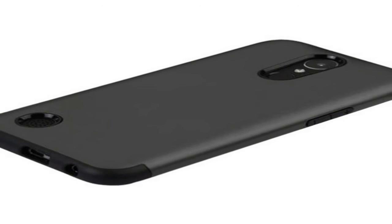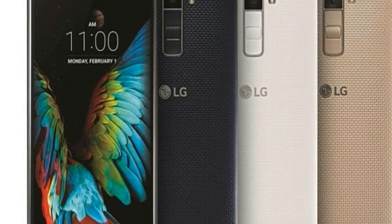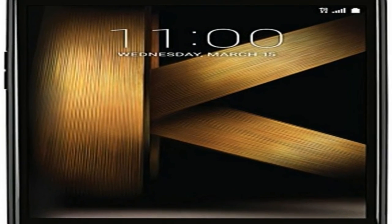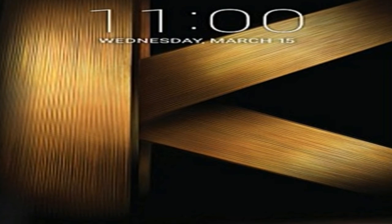The LG K10 2017 runs Android 7.0 and is powered by a 2800mAh removable battery. It measures 148.70 x 75.20 x 7.90 mm in height, width, and thickness, and weighs 142.00 grams.